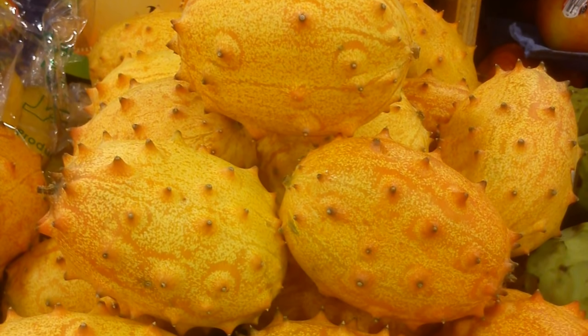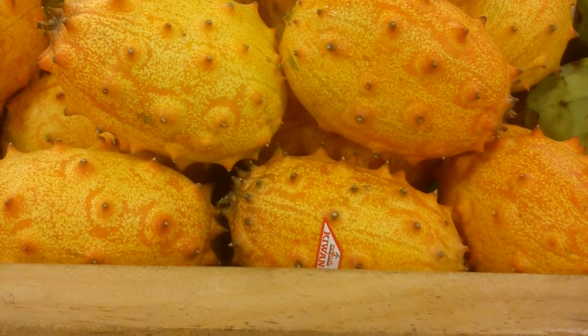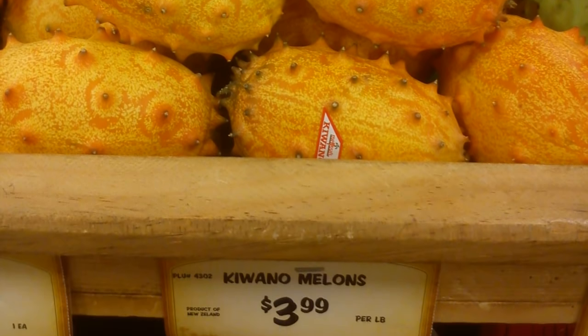Regular Kiwano melons are kind of interesting because you can find them rather often at supermarkets. Big box supermarkets will sometimes have these languishing in their produce department in an exotic fruit section. The reason they're so appealing to big box supermarkets is that they last a long time on the shelf — it's a small investment, and eventually somebody will walk through, think it's cool, and grab it on an impulse buy.